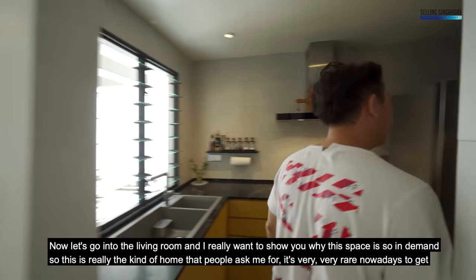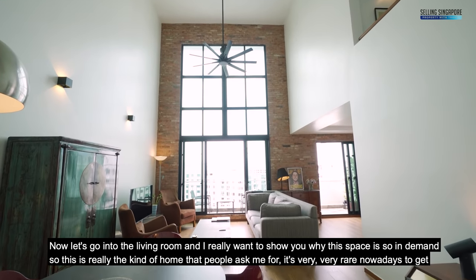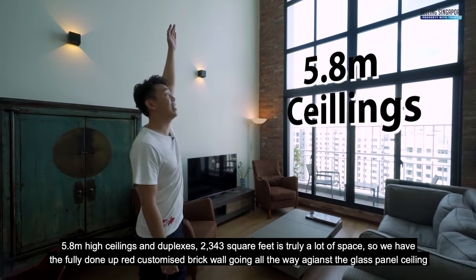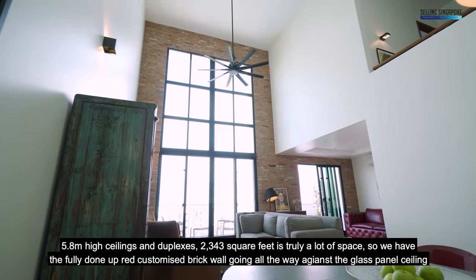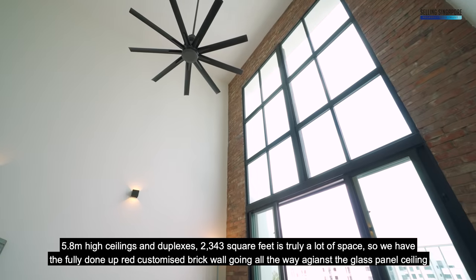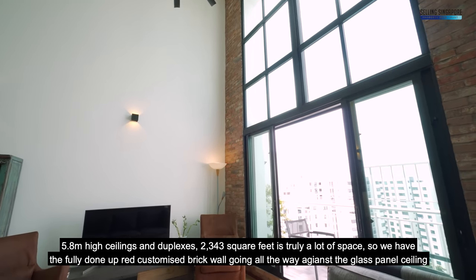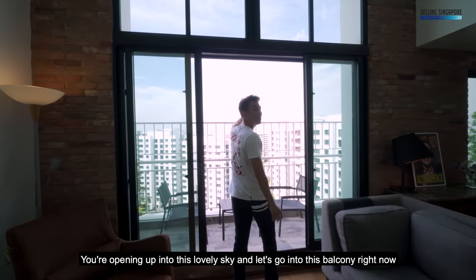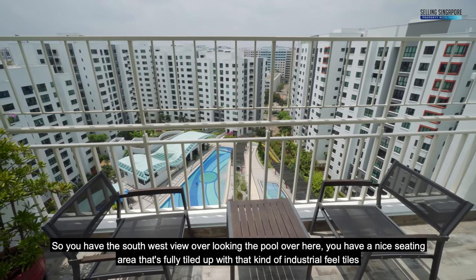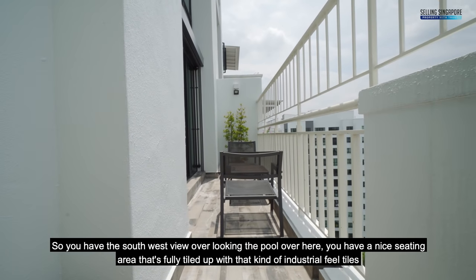Now let's go into the living room. This is really the kind of home people ask me for. It's very rare nowadays to get 5.8 meter high ceilings in duplexes. 2,433 square feet is truly a lot of space. We have the fully done-up red brick customised wall going all the way against the glass panel ceiling. Going into the balcony, you have the southwest view overlooking the pool, a nice seating area, fully tiled with industrial feel tiles.